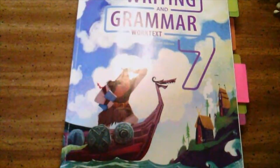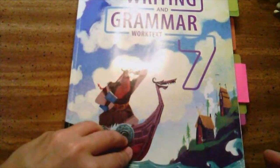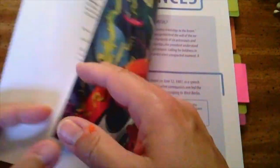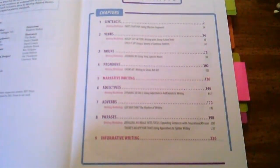7th grade marks the transition between elementary school and middle school, and so the layout is a bit different. There's going to be a total of 18 chapters in the book. All of them are going to have what is called a writing workshop, included in every chapter.